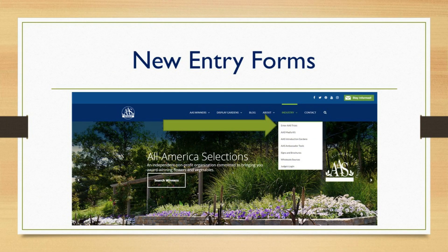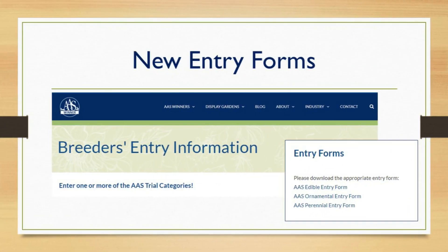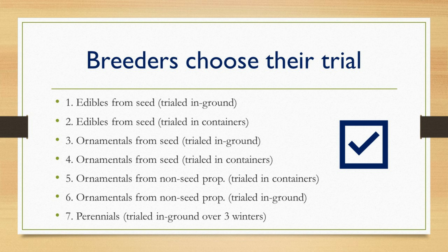Naturally, because of these rule changes and different trials, we now have new entry forms. They can all be found on the Breeders Entry Information page on our website — under the Industry tab, the very first item you'll see. Looking down that page slightly, you'll find three different entry forms. The Edible Entry Form has two options: in-ground or in containers. The Perennial Entry Form has one option. The Ornamental Entry Form has four options, so the breeder has to check the appropriate boxes for which trial they are entering — ornamental from seed in-ground or in containers, or non-seed ornamental in-ground or in containers.